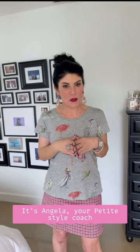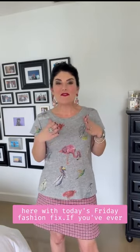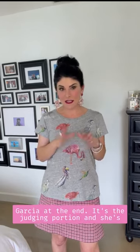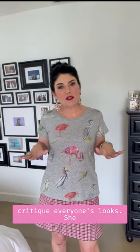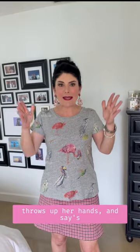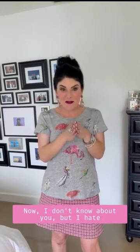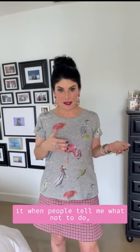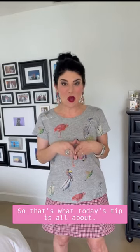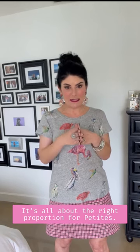It's Angela, your petite style coach, with today's Friday Fashion Fix. If you've ever watched Project Runway, chances are you've seen Nina Garcia during the judging portion, sitting in her director's chair critiquing everybody's looks. She throws up her hands and says the proportion is all wrong. I hate it when people tell me what not to do but don't tell me what to do instead — so that's what today's tip is all about: the right proportion for petites.